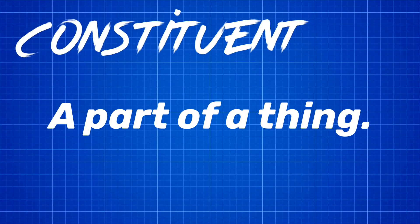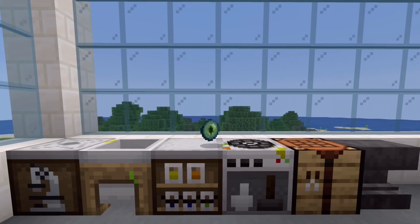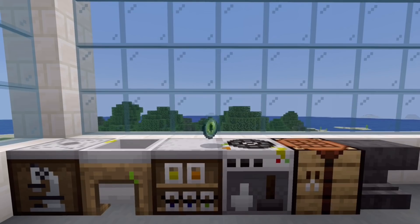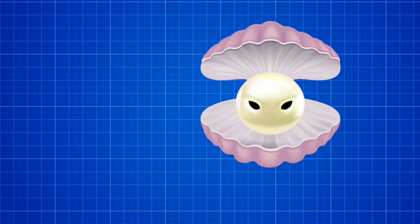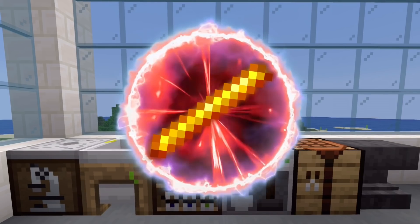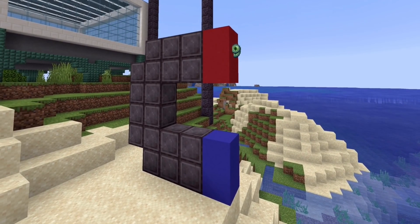Let us look at the Eye of Ender's constituents — meaning what it is made of. It is crafted using blaze powder and an ender pearl. In a previous video, I figured out that the ender pearl is most likely a pearl created by an oyster — the shulker. I concluded that the shulker is an oyster. Real life pearls are created when a creature, like an oyster or a clam, traps a parasite in a pearl. In my video about blazes, I concluded that blazes are machines that are held together with magnetic or magical properties.